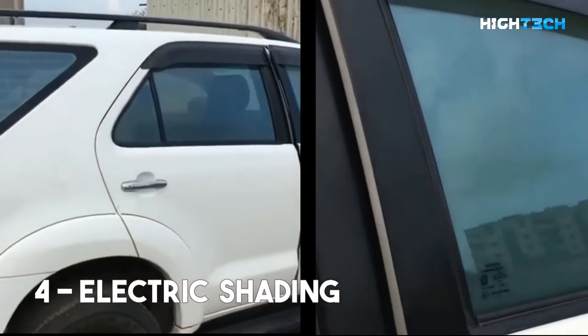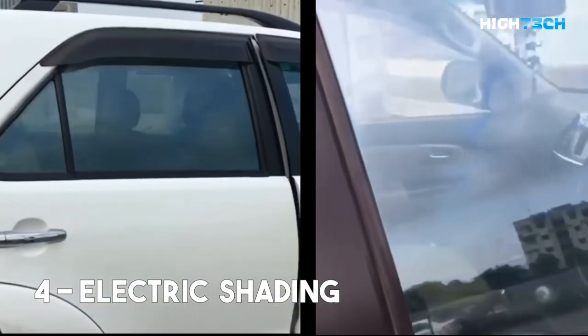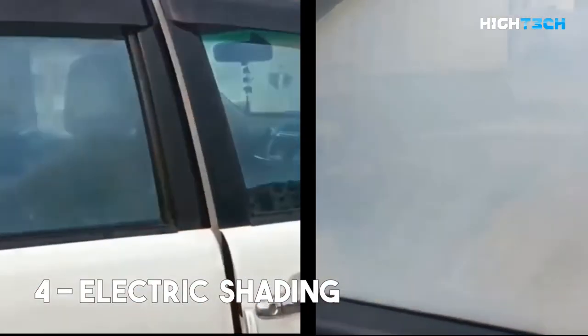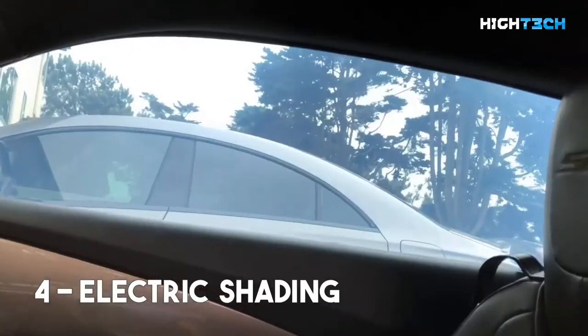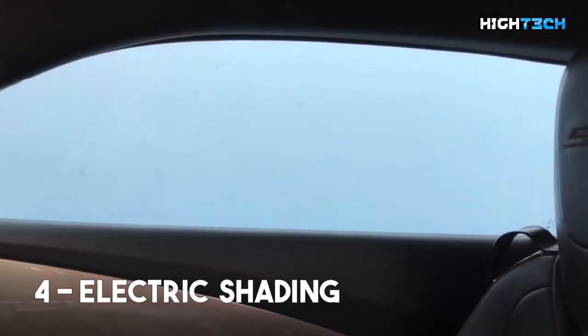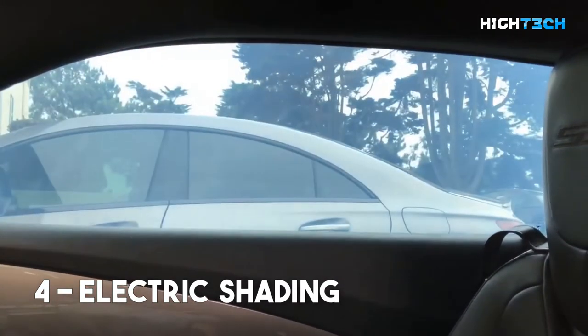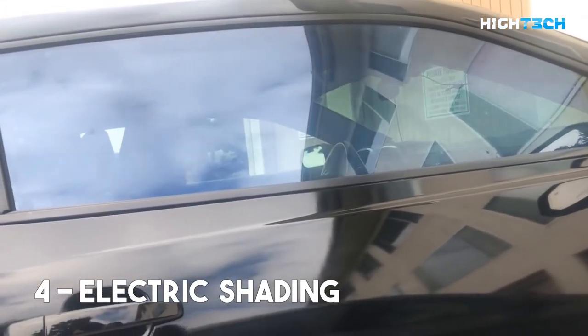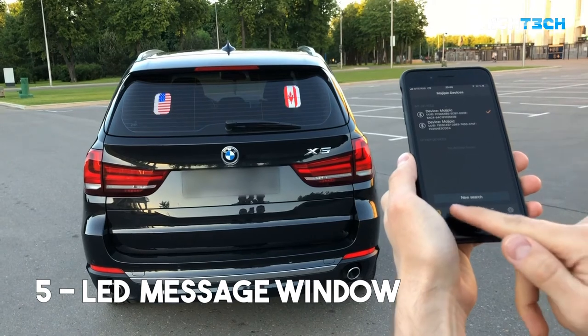Electric shading of tinted windows. You might be surprised by the following effect and think that it's a video editing trick — we can assure you that it's not. This car window can be tinted at will and appear darker or lighter with the flip of a switch. In some countries, tinting the windows to a certain shade can be illegal, and you might get pulled over because of this technology. But then again, you might also fool the officer with the flip of a switch.